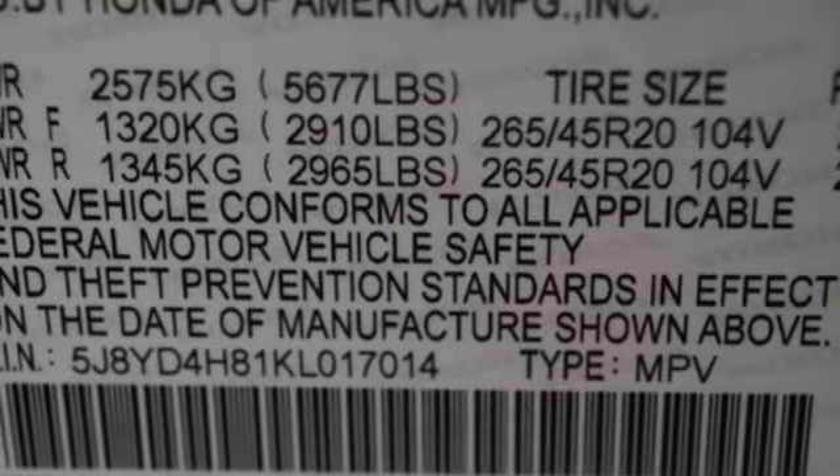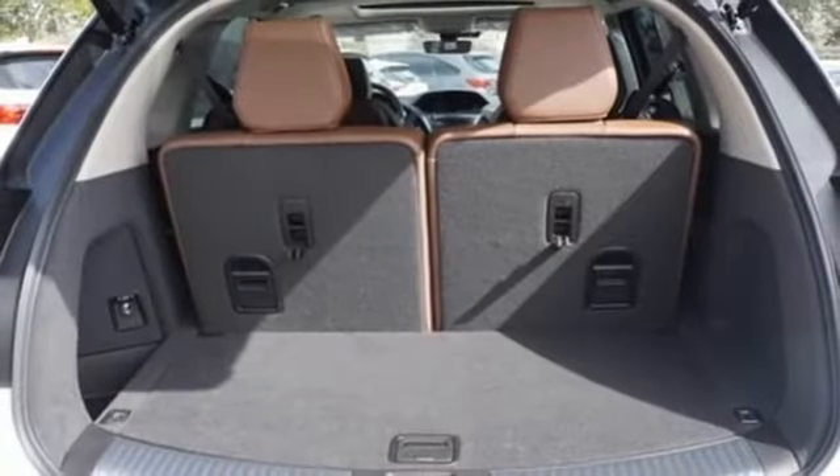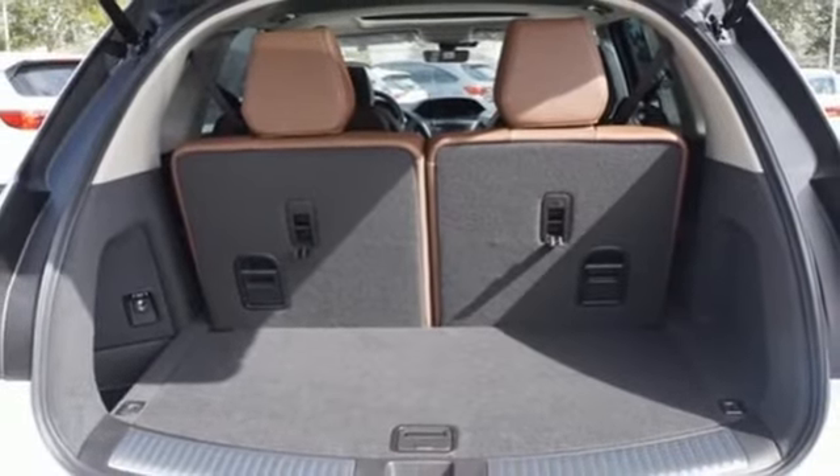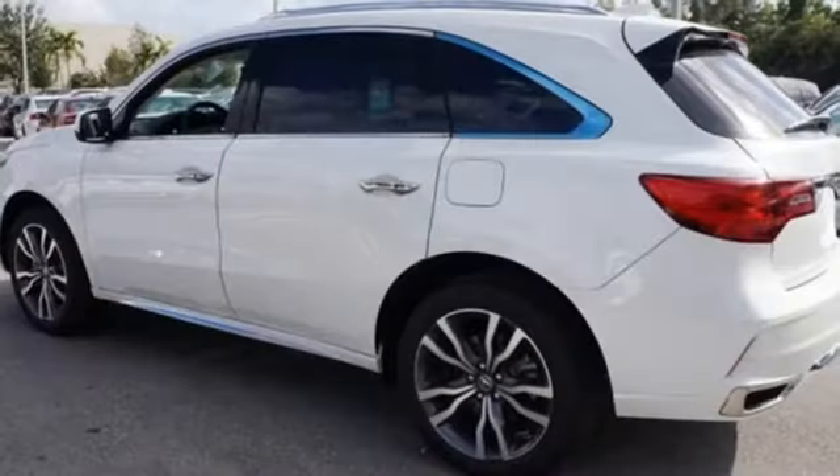Front and rear parking sensors, external memory control, doors and push-button start proximity key, heated steering wheel, auto tilt-away steering column, and heated and ventilated leather sport seats.